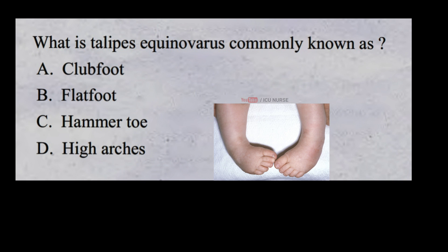What is talipes equinovarus commonly known as? A. Club foot B. Flat foot C. Hammer toe D. High arches.